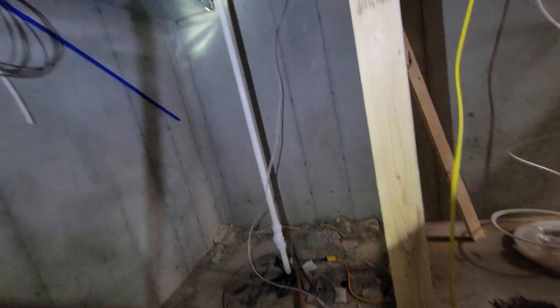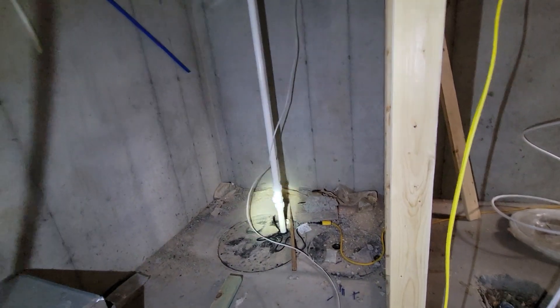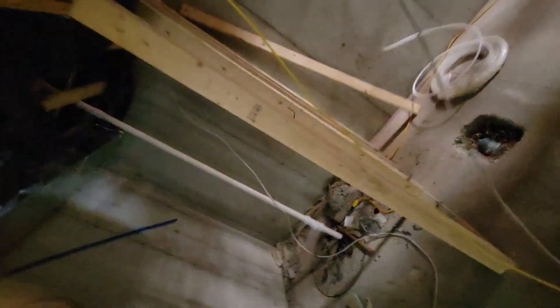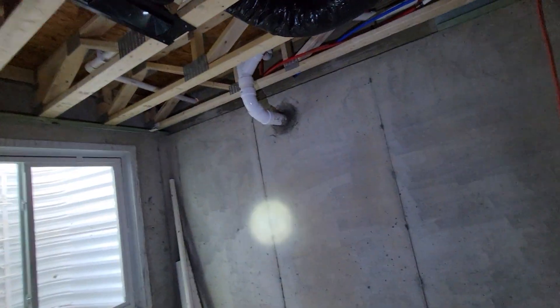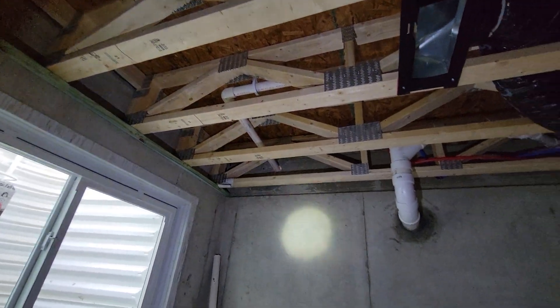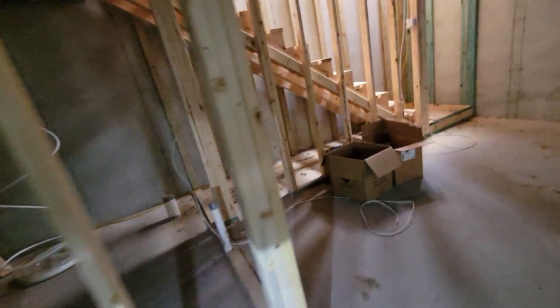There's a sump pump — going to ask them to move it back against the wall so it's not in the middle of the room. The sump pump line comes out, it's working and functional with an extension cord running over for it, pumping water out as needed. That's pretty much it for new plumbing.